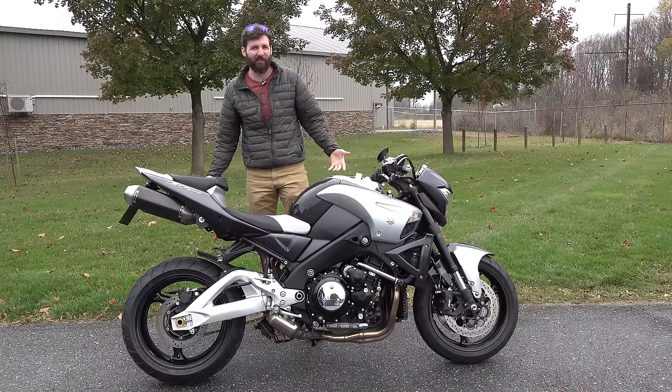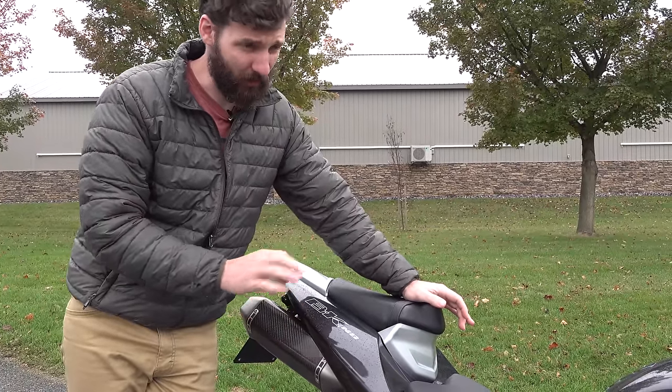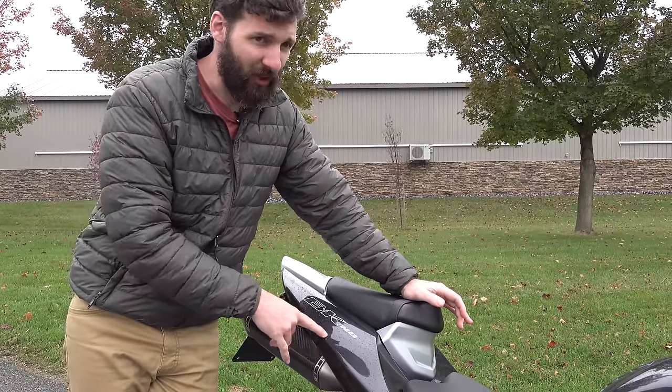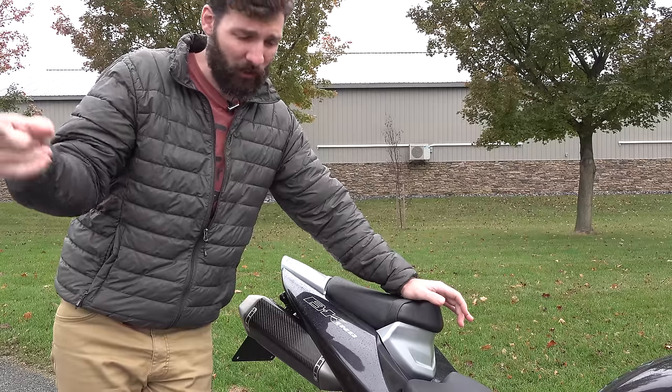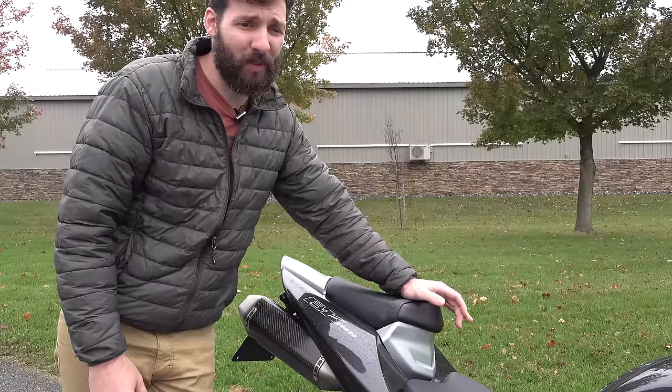Throttle — you don't say accelerator, you say throttle. I don't know why I said that. It's somewhat controversial — a little controversy about what this bike is actually called. Is it called the B-King? Or is it called what it looks like on here — the B-K-ing? We may never know.